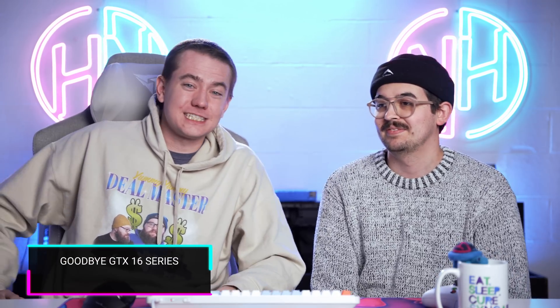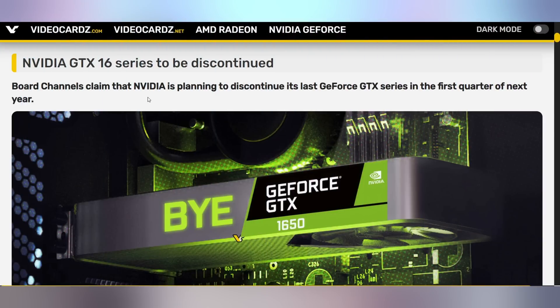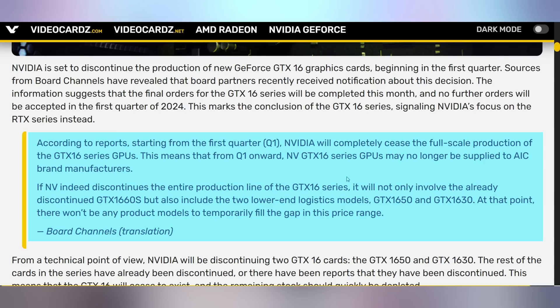NVIDIA is handing the 16 series GPUs to the grave — they're killing them off. According to board channels, NVIDIA is discontinuing the 16 series GPUs as of next year, and who knows if there will be a replacement. It'll probably just be the 4050. They brought back the Super branding, so it would be funny to see something like a 1760 Ti Super Pro Dragon Edition.